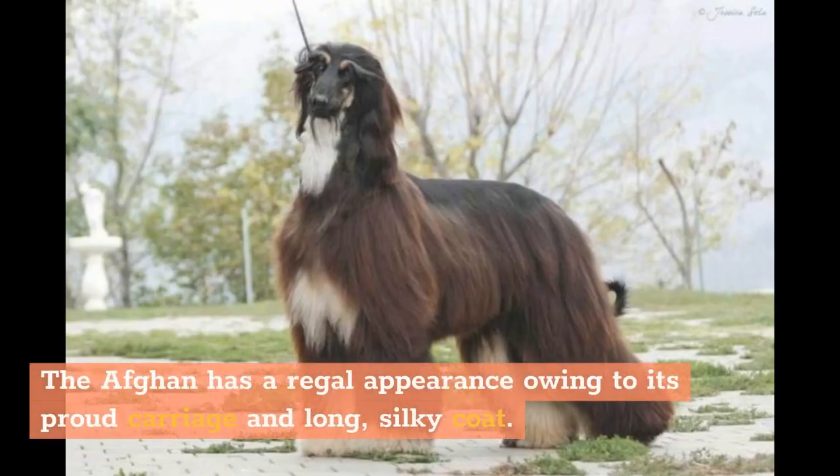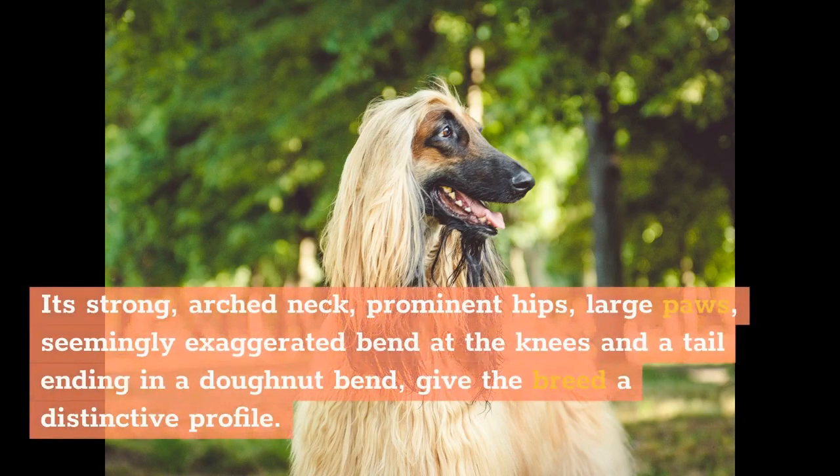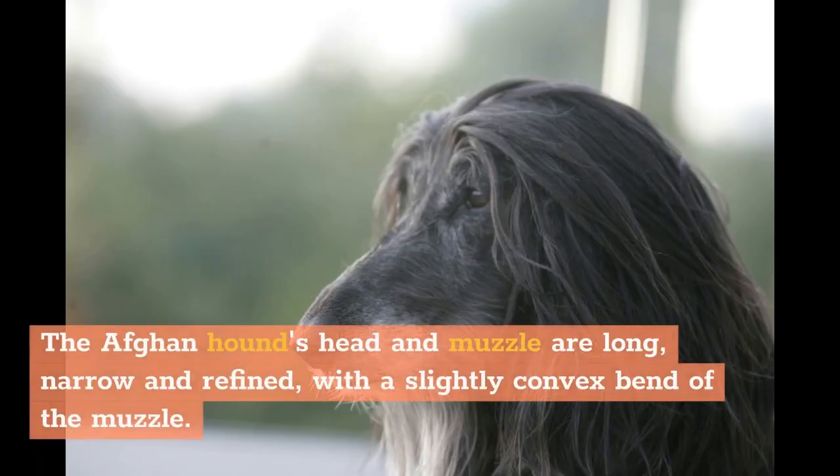The Afghan has a regal appearance owing to its proud carriage and long, silky coat. Its strong, arched neck, prominent hips, large paws, seemingly exaggerated bend at the knees, and a tail ending in a donut bend give the breed a distinctive profile. The Afghan Hound's head and muzzle are long, narrow and refined, with a slightly convex bend of the muzzle.